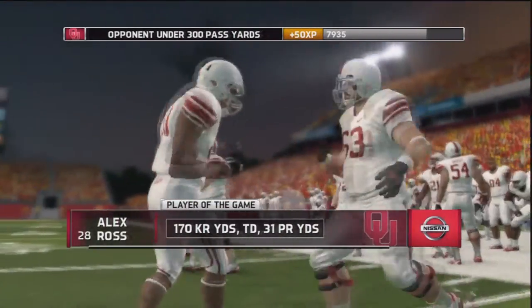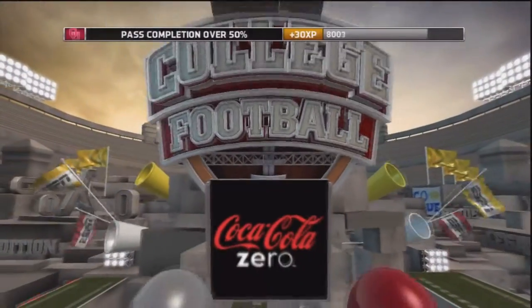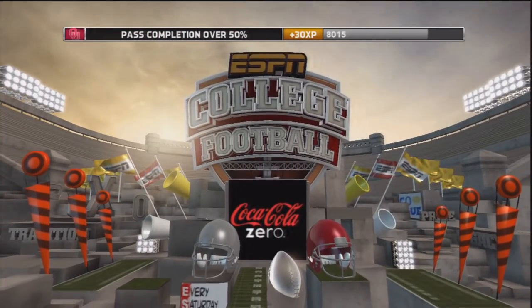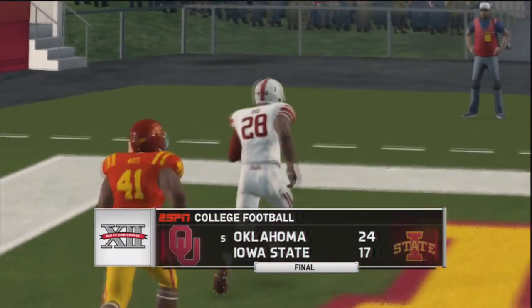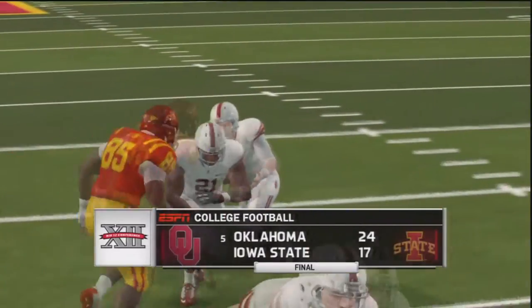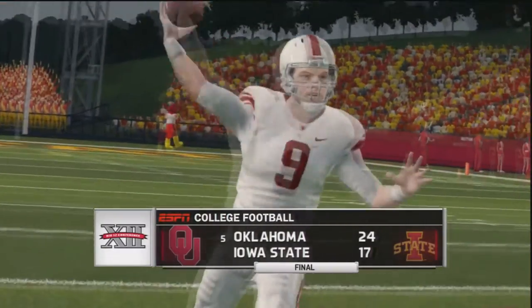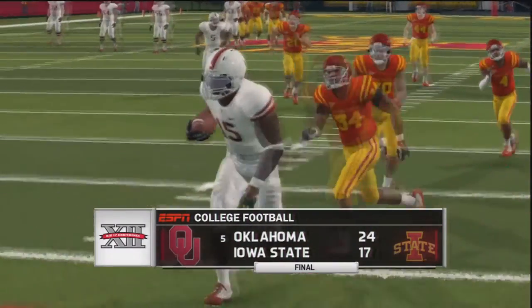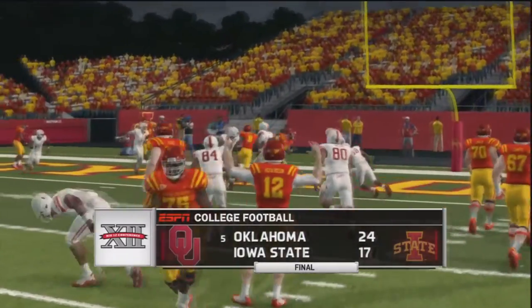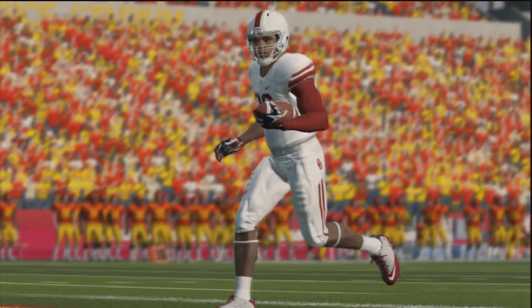I'm going to take full responsibility for those three picks for Trevor Knight — those were all just bad reads by me. I think the first one might have been a good play by the defender, but the others were just awful reads, throwing into coverage. Luckily we got the kick return for a touchdown to keep us in the game momentum-wise. That's the second game in a row where we've needed something big — last game against Tennessee it was the pick six by Atari Bird, this week it was the 104-yard kick return by Alex Ross. Next week is the Red River Rivalry where we play Texas, so hopefully you come back for that one.